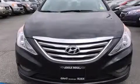The 2014 Hyundai Sonata. This four-door, five-passenger sedan still has fewer than 40,000 kilometers.